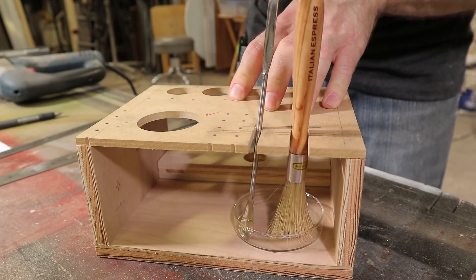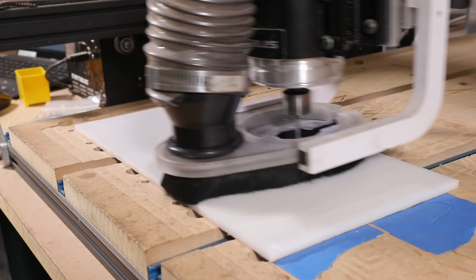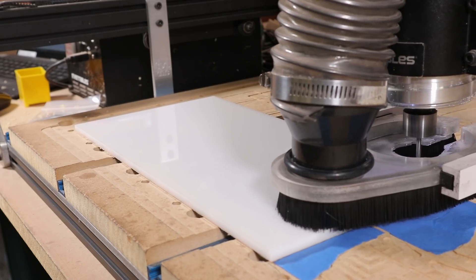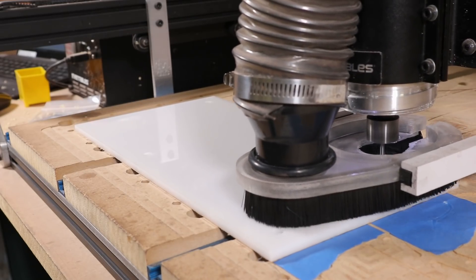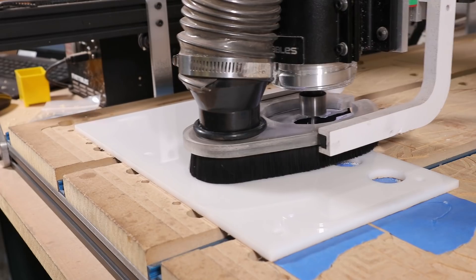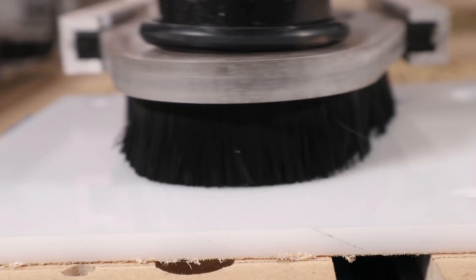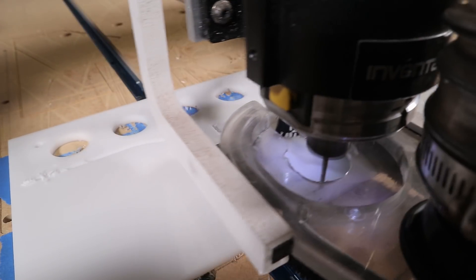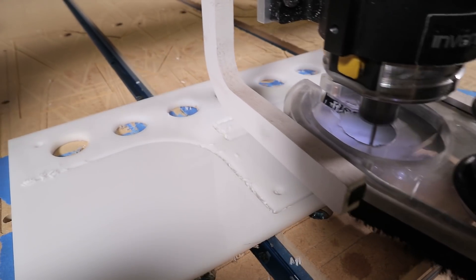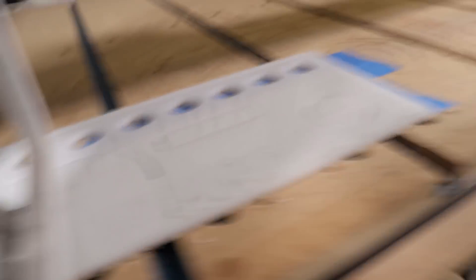There we go. I'm just going to move it back a quarter of an inch. The robots have gone mad.